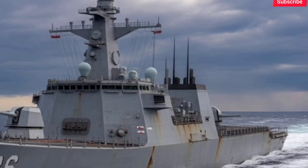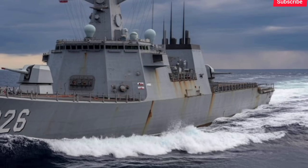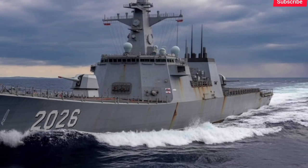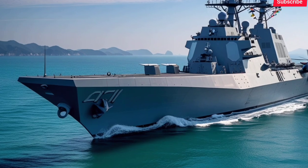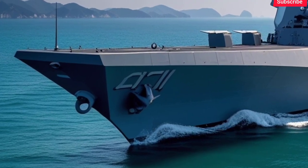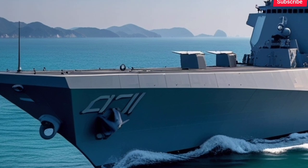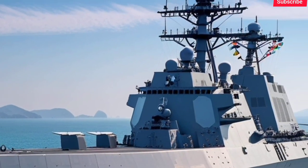To wrap it up, the 2026 KDX-3 Batch-2 Aegis Destroyer is more than just a ship — it's a floating fortress, a symbol of deterrence, and a sign that South Korea is playing in the top tier of naval power projection. Whether you're a defense enthusiast or just curious about military innovation, this ship is a remarkable example of what 21st-century warships are becoming.